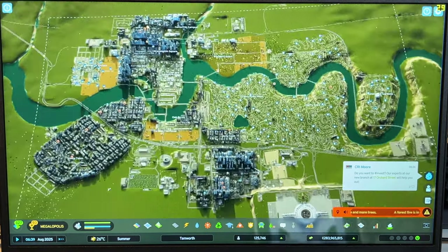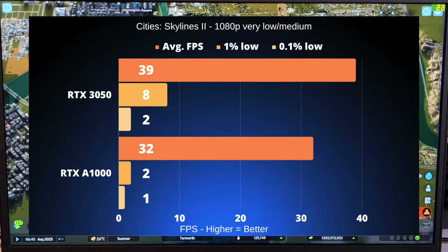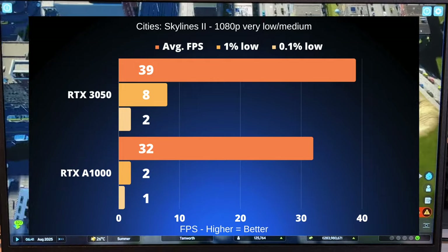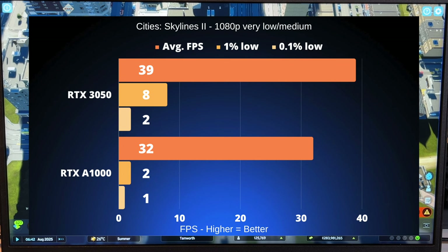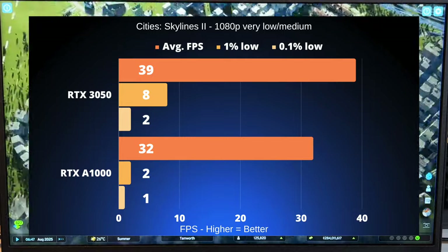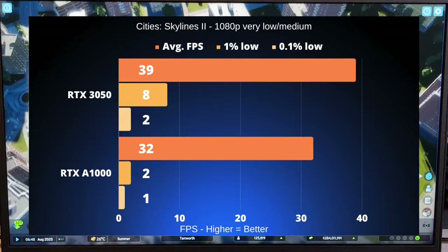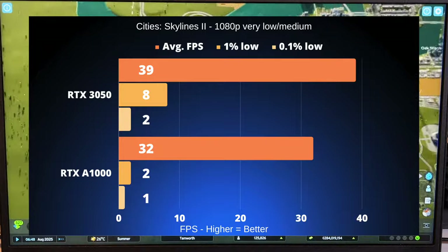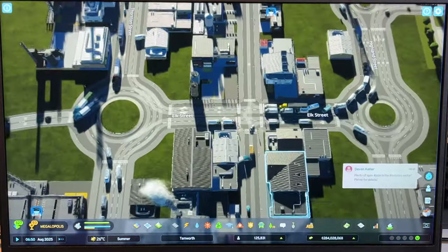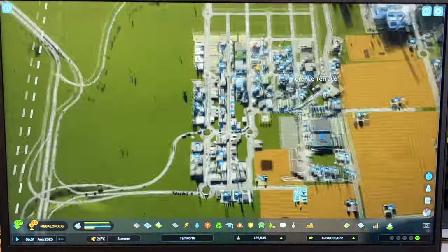Panning around the city in Cities Skylines 2 with over 100,000 people proved very difficult for both cards. The average FPS looked fine at 32 and 39 respectively, but the 1% lows and 0.1% lows paint a very different picture. It is very hitchy at some points, but if you let the game run its course, the frame rate goes back up and it is a playable experience. The low preset was used along with some mix settings at medium to make the game look more acceptable, but overall performance was very hitchy and these cards really struggled.